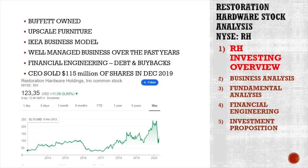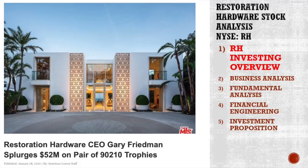It's upscale, overpriced furniture — however you want to call it. It has an Ikea business model, it's well managed over the past years, and inventory levels went down with management taking $400 million of cash from inventory reductions. However, there is extreme financial engineering using convertible debt and doing a lot of buybacks. And on top of everything, to sweeten the analysis, the CEO sold $115 million of shares just in December 2019 to buy his nice, beautiful mansions in the United States.